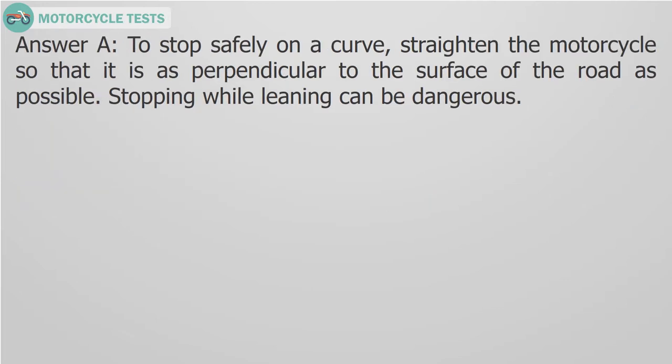Answer A. To stop safely on a curb, straighten the motorcycle so that it is as perpendicular to the surface of the road as possible. Stopping while leaning can be dangerous.